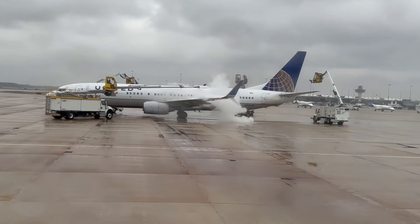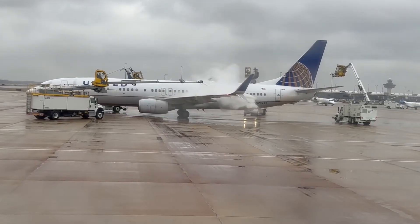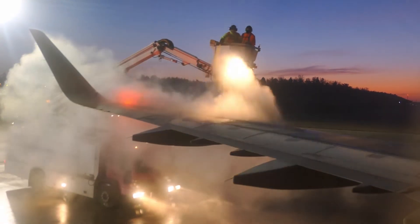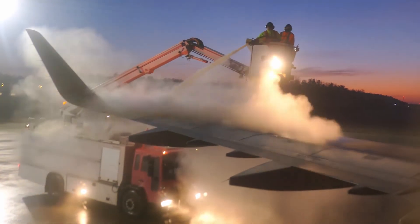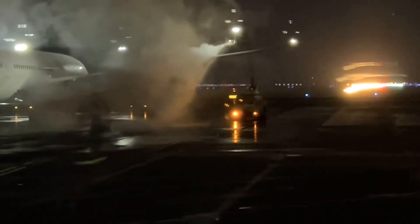Here's how it works. De-icing crews use special equipment to spray a heated fluid onto the plane, melting any ice or snow. They may also apply an anti-icing fluid to prevent more ice from forming while the plane is waiting to depart. This process must be done carefully and within specific time limits.